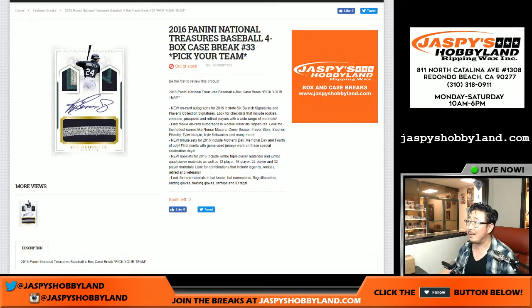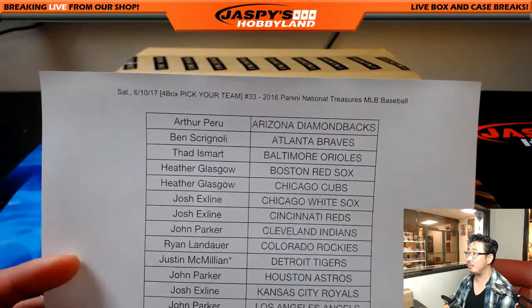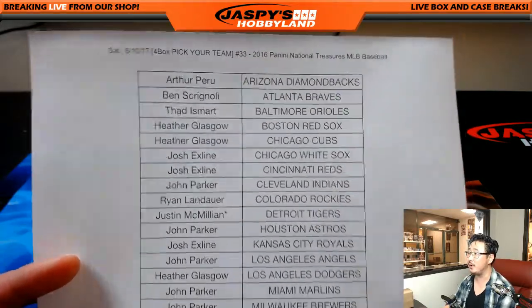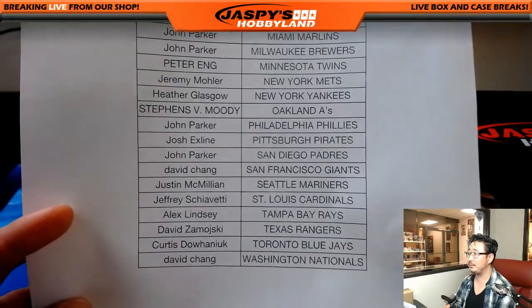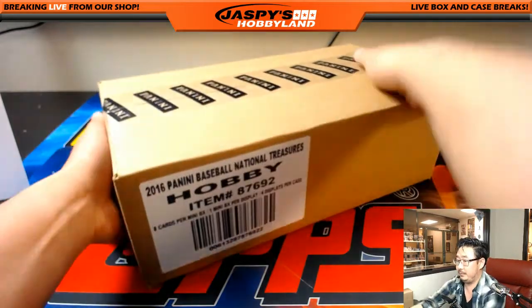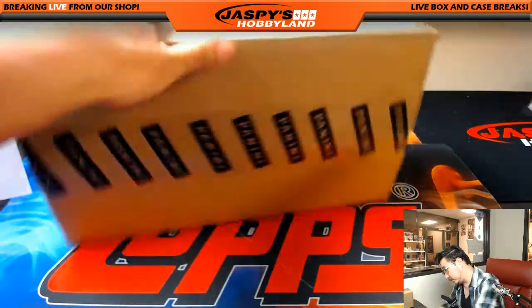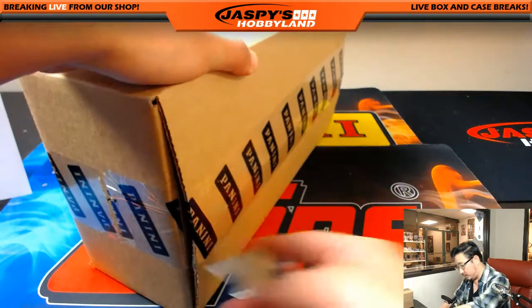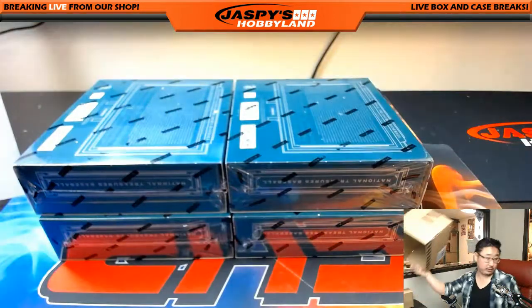Good evening everyone, Joe for JazzyHobbyland.com. We put National Treasures Baseball on in the store earlier today and everyone loves National Treasures Baseball — it sold out rather quickly once it got some momentum. So here on the 10th Saturday night break number 33, National Treasures Baseball. JMac with the last bought Mojo Tigers. Big thanks to everyone who got into the action — appreciate it. Good luck everyone, National Treasures always a fan favorite.